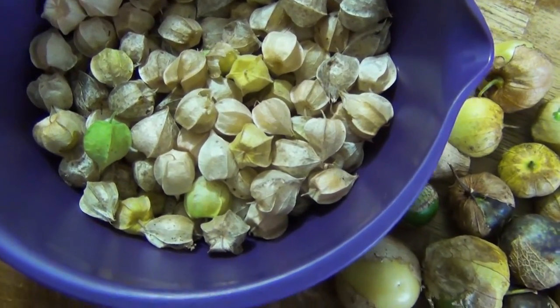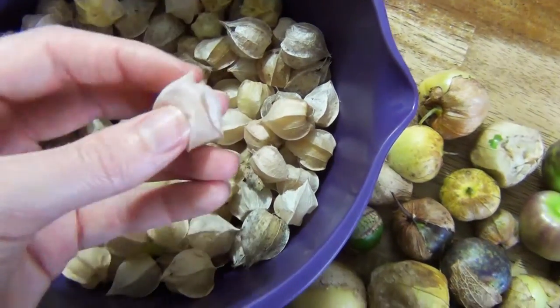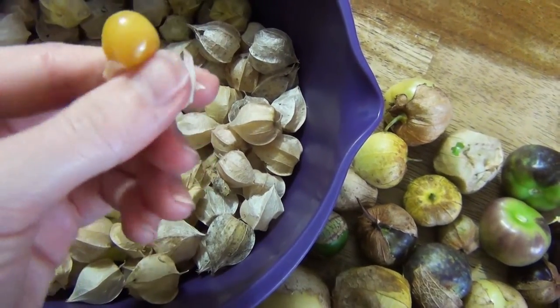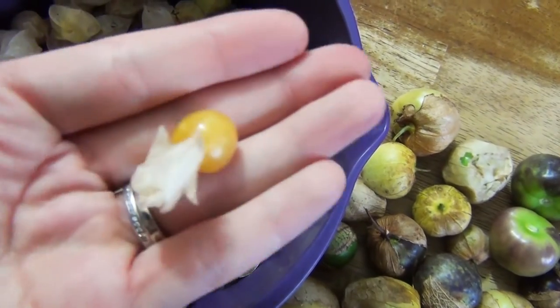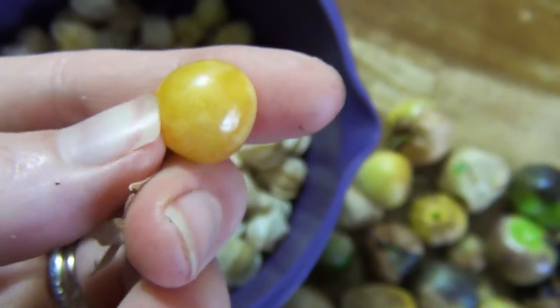Over here, these are related to tomatillos and they're called a ground cherry. These are really fun because they are sweet. They have a husk just like the tomatillo — inside they're these little yellow fruits. They kind of taste like a tomato and a pineapple mixed together, and I really like them. They're definitely something you've never had before as far as flavor goes — the first time you might be like, I don't know if I like it, but I think they're awesome.